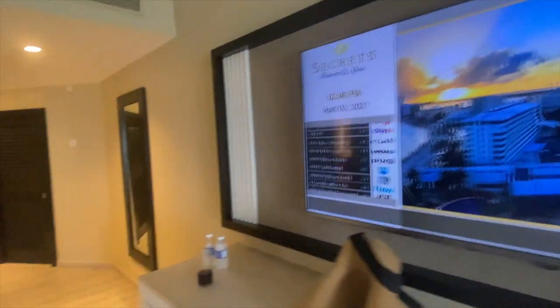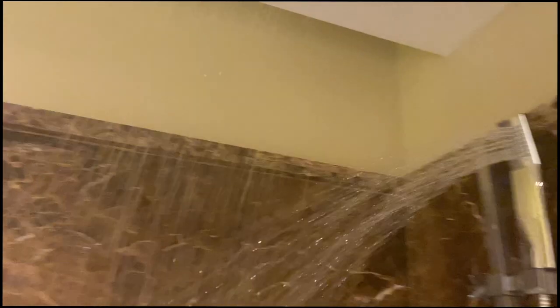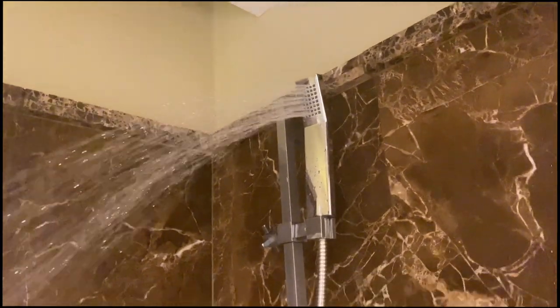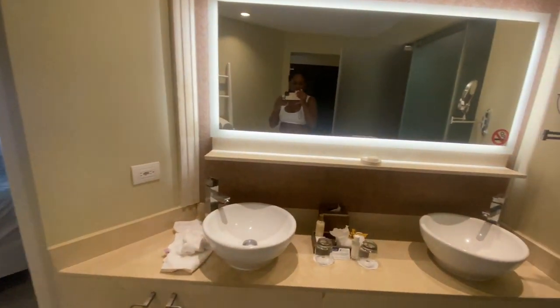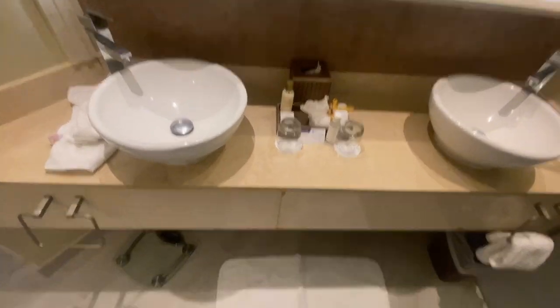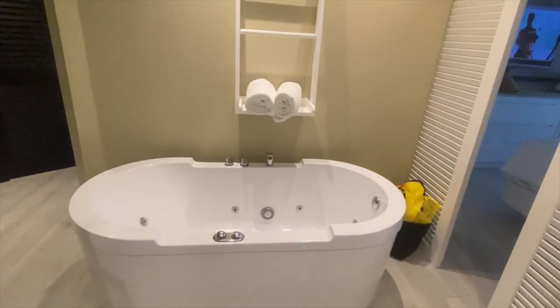The bathrooms were pretty decent — it had a rainfall ceiling shower as well as a handheld shower. There's also a tub. They gave us a shower cap, lotion, and soap. I really appreciated that because most of the time these hotels only have shower gel, and I'm a bar soap type of person.